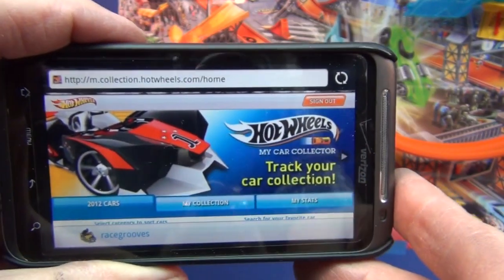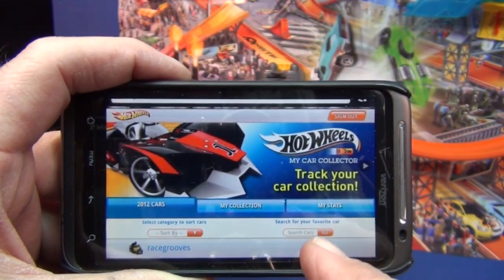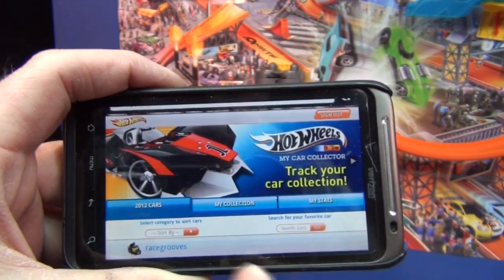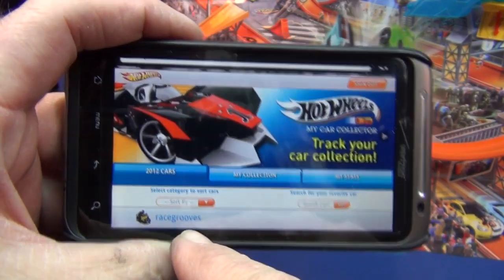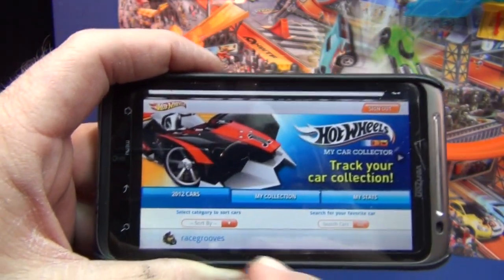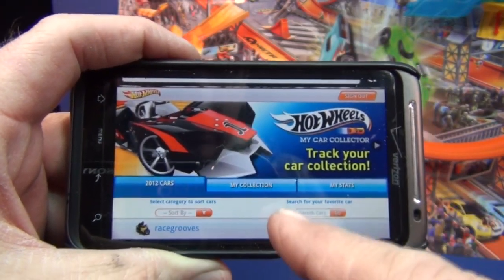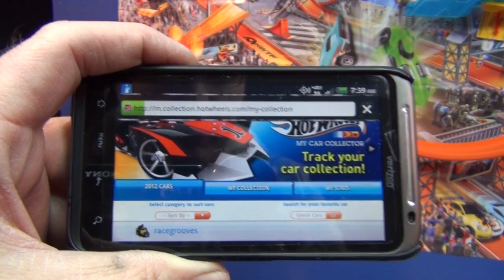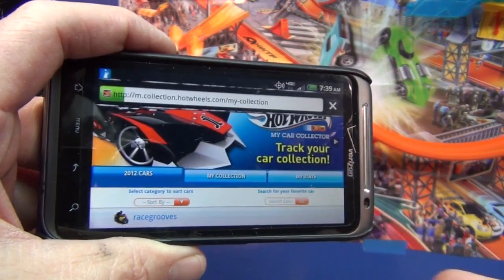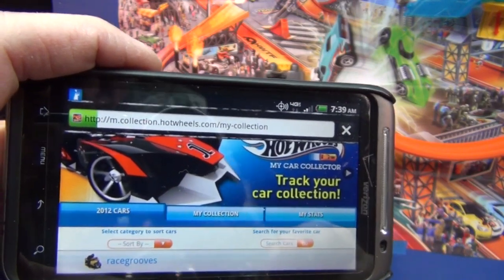This is not available to the public yet, but if you go to hotwheels.com/collector, check it out. I'm already logged in. It's apparently in beta testing, so even if you add cars to your collection, the next time you come back they might be gone because technically the site's not live.